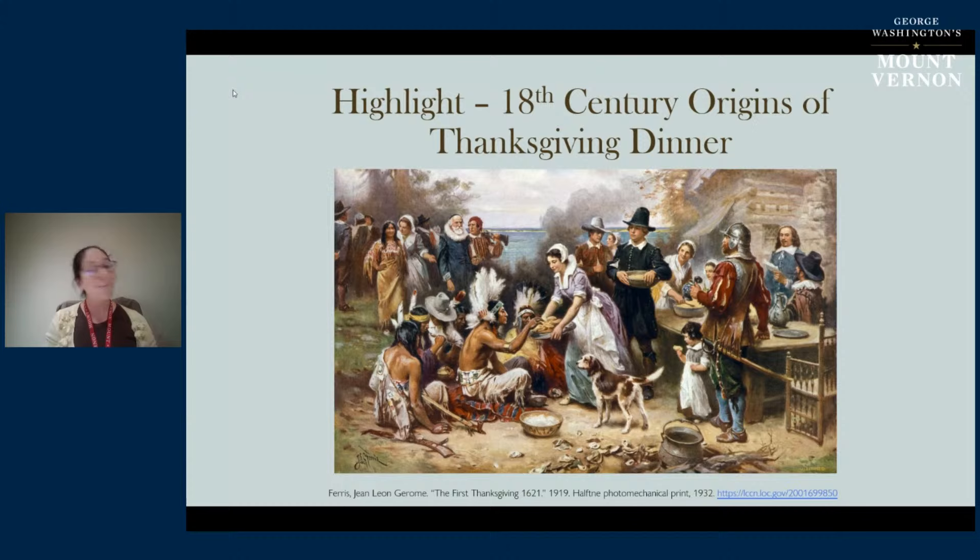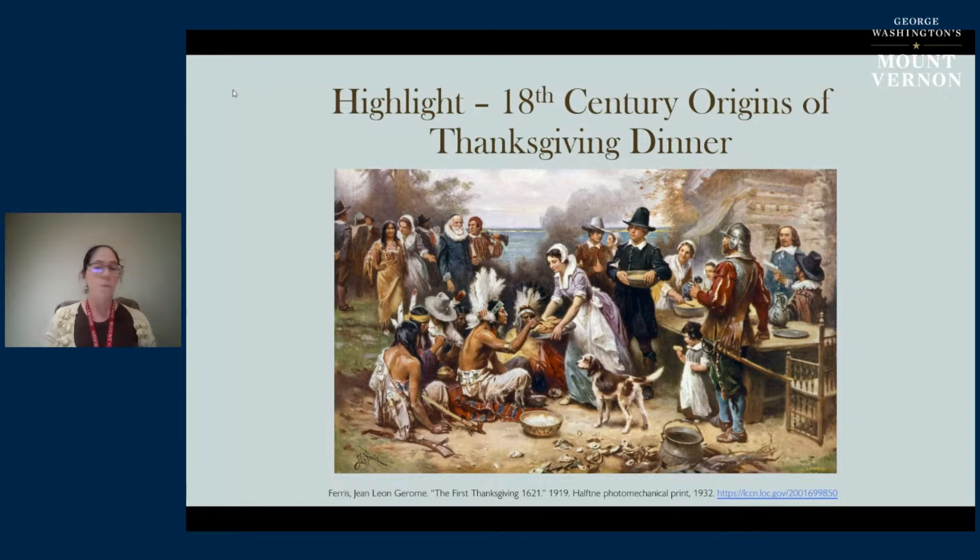For example, there were Thanksgiving proclamations in Texas and Florida - Spanish territories - and Thanksgivings proclaimed in Jamestown starting in 1607, in Maine, and several one-off national celebrations before Thanksgiving became an annual holiday. That leads us to George Washington, who is actually the first to proclaim a national day of Thanksgiving.